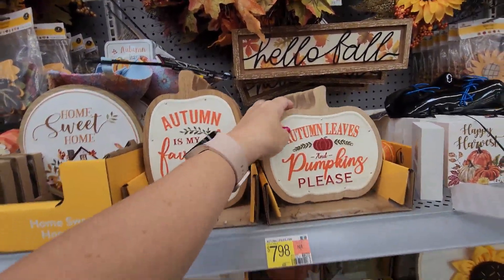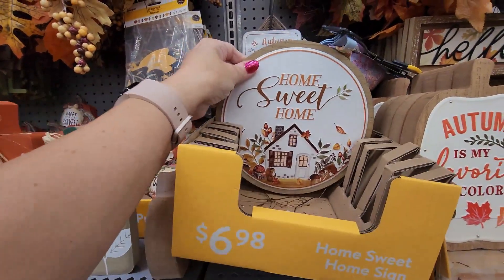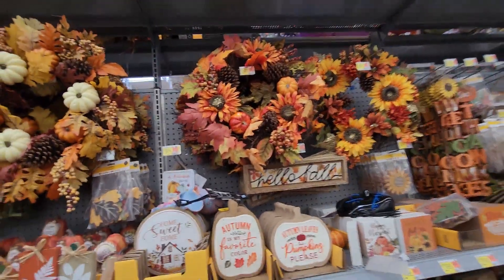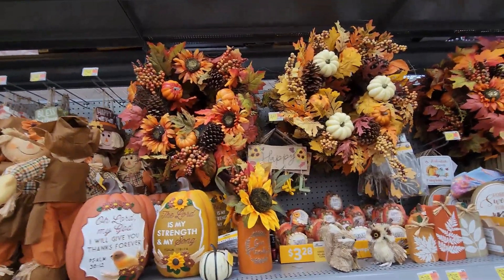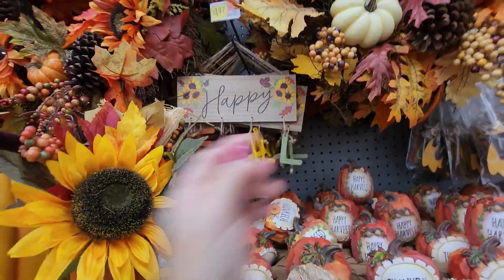Tracking back a little — there's a lot of wood items this year. 'Home Sweet Home' — it's pretty but I don't really need it. A couple more wreaths — these are all $24.97, all similar in size. Oh, and this one is cute — 'Happy Fall' with little dangles.